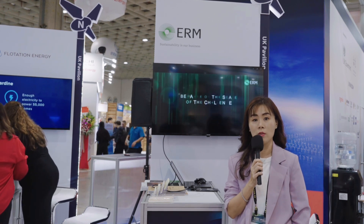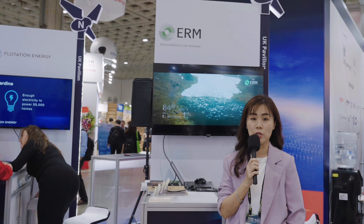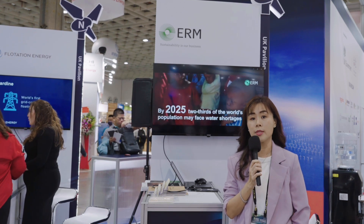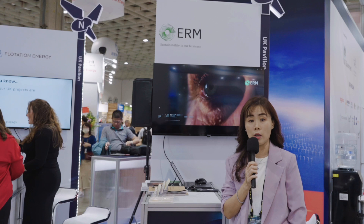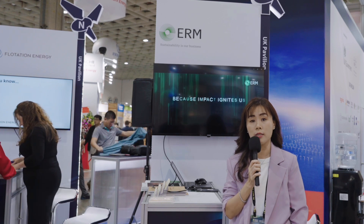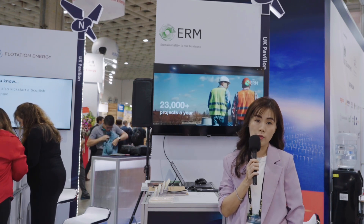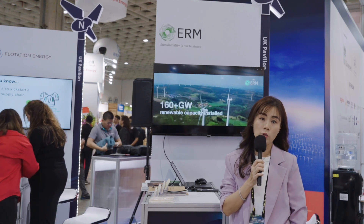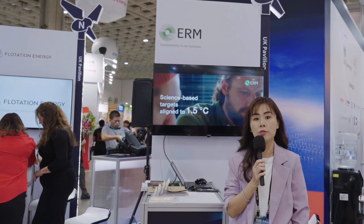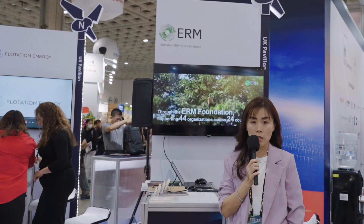I'm Apple, the market director of ERM Taiwan. ERM is the world's largest pure-play sustainability corporation. We partner with the world's largest businesses to provide innovative services, with deep technical experience addressing environmental, health and safety, and social-related issues. ERM Taiwan was established in 1999 and has executed over 2,000 projects across Taiwan. For the renewable market, we remain committed to supporting our clients in facing sustainability challenges. Thank you.